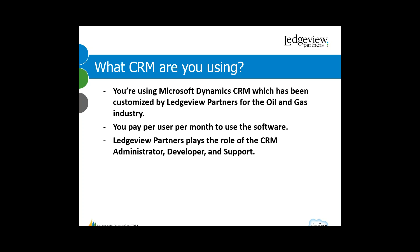The role that we play at Ledgeview is the role of your administrator, your developer, and your support help. With that in mind, let's go to the next slide.